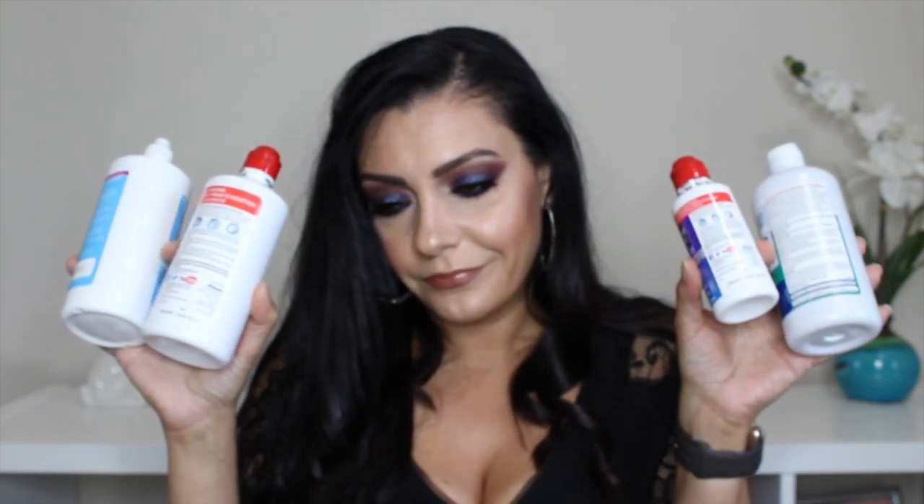I'll start with the boring stuff I always have in my empties: toothpaste and contact lens solution. My favorite contact lens solution is definitely the Clear Care — I take the small ones when I travel and the big one at home. For toothpaste I have two: the Colgate Total and the Colgate Optic White. I love this stuff, it keeps my teeth pearly white, and I buy the five or six pack from Costco.